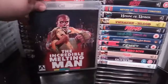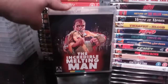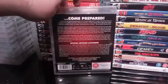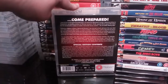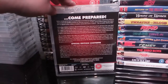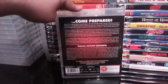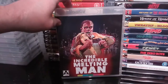Next up is one of my all-time favourite guilty pleasures — The Incredible Melting Man. I absolutely love this movie. It is a film you can watch time and again and never get fed up of. When Arrow announced they were releasing this in the UK I was over the moon. It is cheesy as hell, but it's a guilty pleasure of mine and I have watched it several times and never tire of it. If you've never seen it, I suggest you watch The Incredible Melting Man.